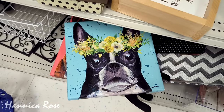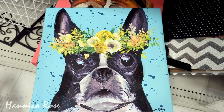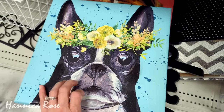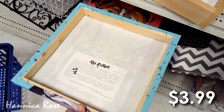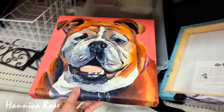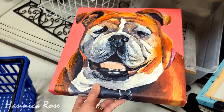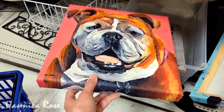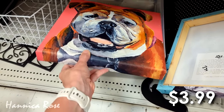The last two items I wanted to share from today's trip were these adorable little dog canvas prints. We have this cute little Boston Terrier at $3.99 — I loved the colors on it — and this cute little bulldog, also $3.99. My dog Peanut would definitely not approve if I brought these home, so we are going to leave them here at Goodwill and hope someone else adopts them.